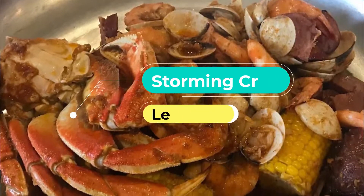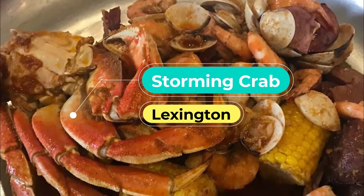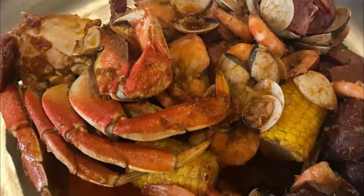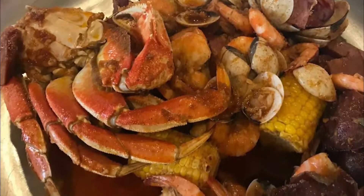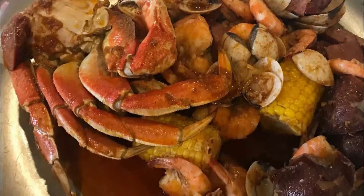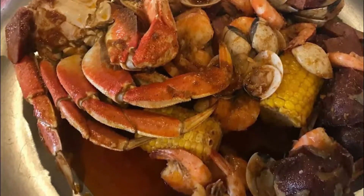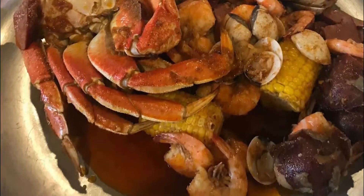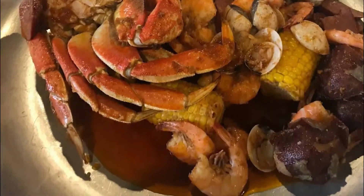Number three: Storming Crab. If you want to enjoy Cajun seafood in Lexington, Kentucky, then the Storming Crab is where you should go. You will need to bib up before you dig into your seasoned plate full of crab legs, crabs, shrimp, oysters, corn, potatoes, and so many more options. They are open every day of the week for lunch and have the best dinner in Lexington.